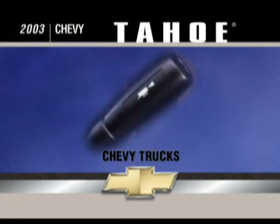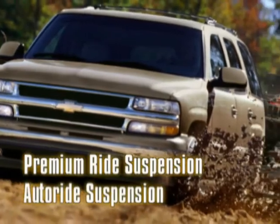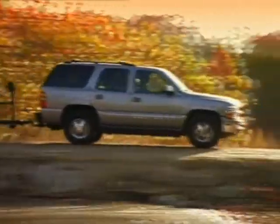Other Tahoe trailering features include an automatic transmission with tow/haul mode that reprograms the transmission to reduce the frequency of gear shifts, and two suspension packages that work to keep Tahoe level under varying load conditions. See your Chevy dealer for the Tahoe that will meet your trailering needs.